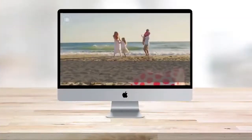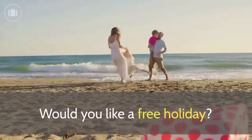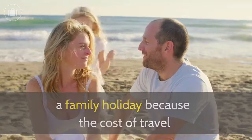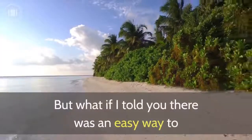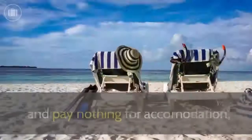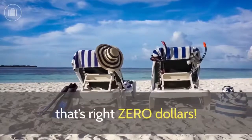Here's an example of a sales video made with Vidnami. Would you like a free holiday? Most people assume that they can't afford a family holiday because the cost of travel and accommodation is way out of their budget. But what if I told you there was an easy way to travel to exotic destinations with your entire family and pay nothing for accommodation? That's right — zero dollars.